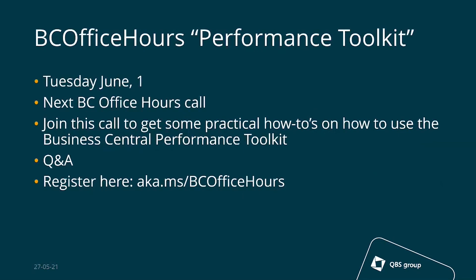I'd also like to highlight the next Business Central Office Hours call hosted by Microsoft. The next one is on Tuesday, June 1st, and it's all around the Business Central Performance Toolkit. They will share practical how-to tips on how to use the toolkit, and there's room for Q&A. You can register via the link in the slide — it's free. If you're interested in how to fine-tune the performance of Business Central, please register for this call.